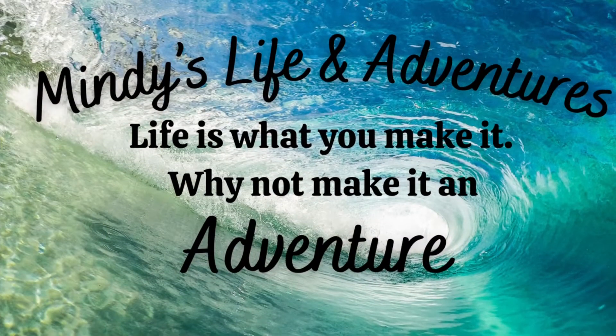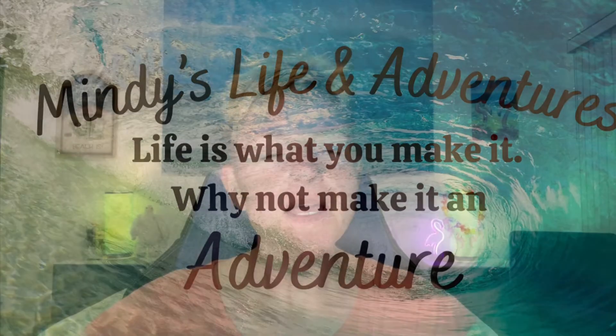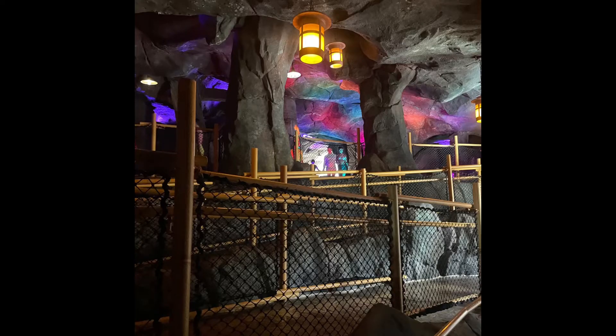Welcome back. Today I'm going to tell you all about the volcano at Volcano Bay. On our most recent trip to Volcano Bay, which also happened to be our second time there, we took the time to explore the volcano. And if you did not know, there is actually a really cool internal walking path that you can explore inside the volcano.